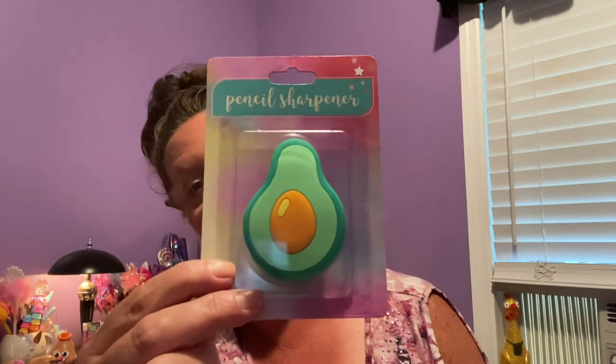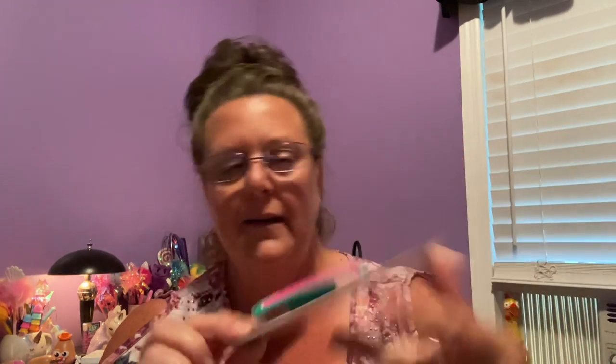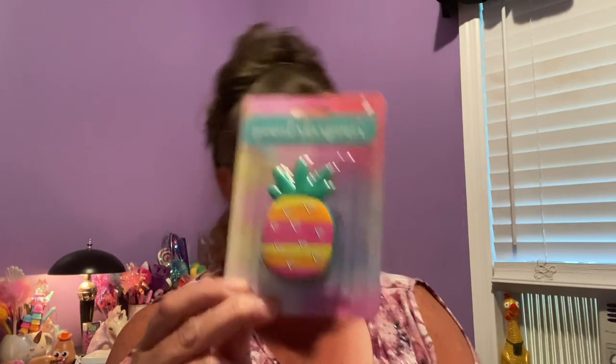Let's jump over to a couple of pencil sharpeners. These are kind of cool and fun looking. They're made of rubber and are about two and three quarters inches in length. I found three different ones. We have an avocado — your sharpener hole is right there. We have a slice of watermelon, and they're like a soft rubber — you can bend and move them around. And last but not least, my favorite: pineapple. Love it, love it, love it.